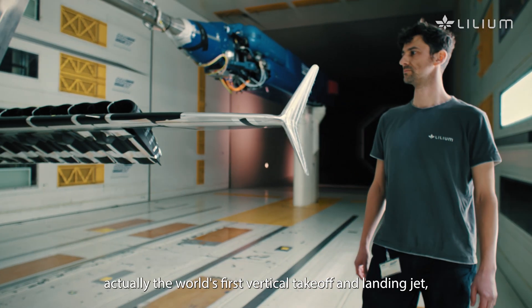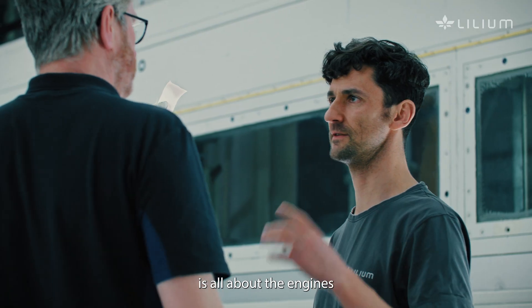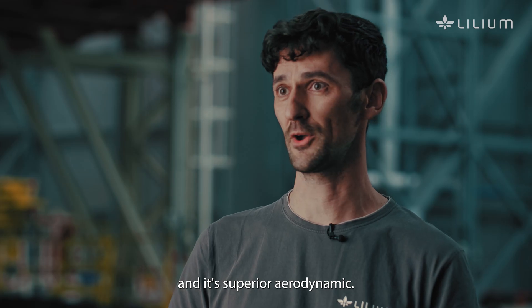The reason why we call it a jet is all about the engines and its superior aerodynamics — making it the world's first vertical takeoff and landing jet.